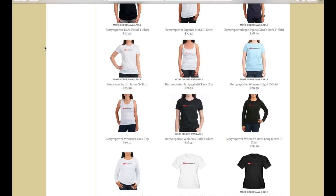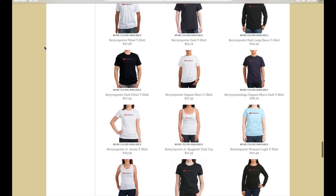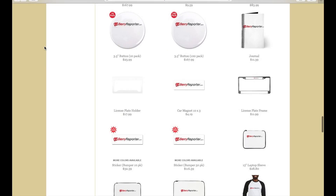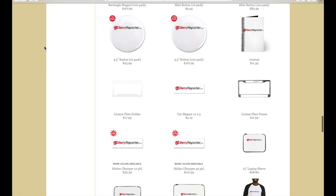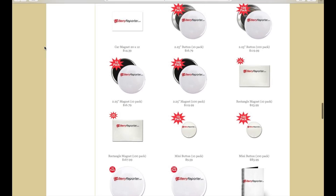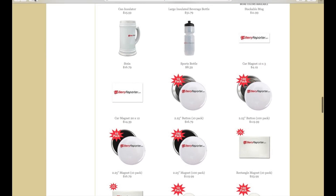Don't forget to check out the BerryReporter.com CafePress store where you can find t-shirts, sweatshirts, hats, laptop bags, bumper stickers, and much more. Most orders are shipped within 24 hours and pricing is great. Go to cafepress.com/berryreporter. Thanks for watching — make sure you subscribe and hit the like button, and check out all of our other BlackBerry reviews and videos on BerryReporter.com.